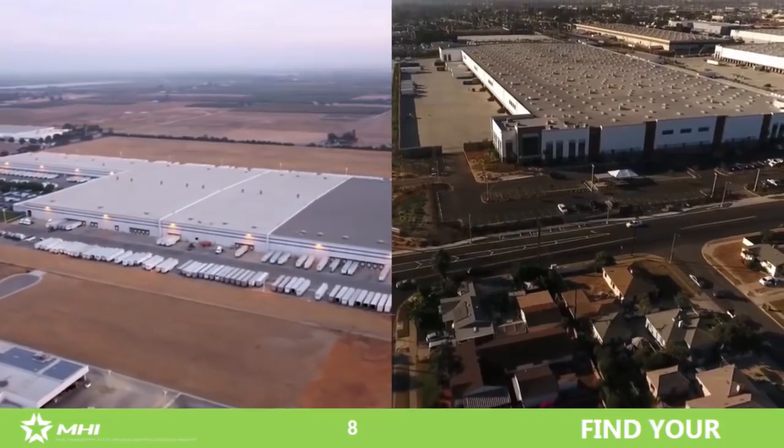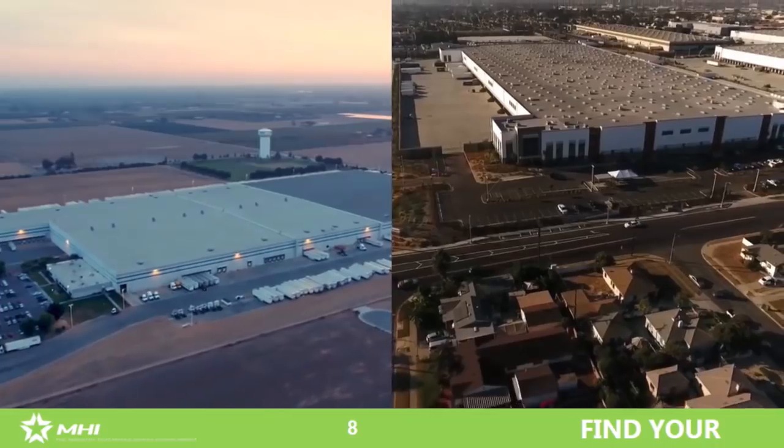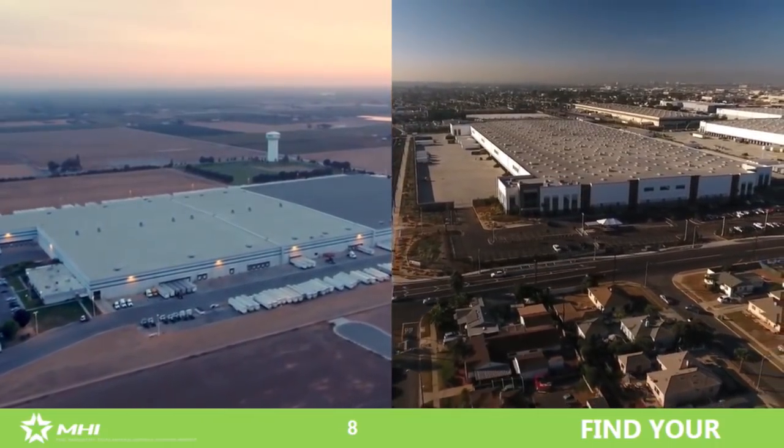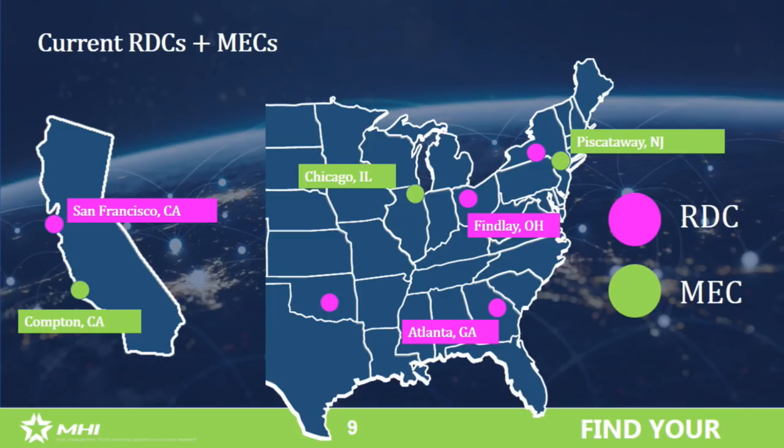That's lots of hundreds of millions of dollars and a gazillion man-hours of work, but those were the basic tenets of what we were doing. There's still a place for the RDC — we still have our big old-school RDCs that we are retrofitting with AutoStore for store replenishment. We've complemented those with MECs — Metro E-Commerce Centers — in LA, New York, and Chicago. It's very scientific why we picked those three markets to drop these in.